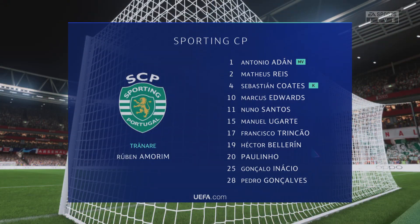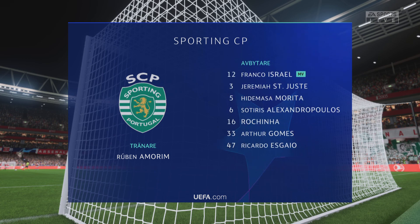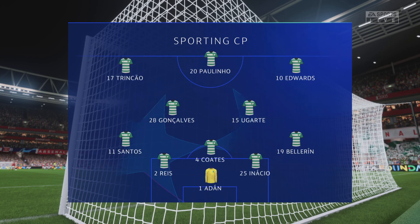Here's the line-up for Sporting. They're playing with a 5-2-3 as we can see here. But at times we'll see one of the centre-backs stepping forward into midfield, just to make sure they don't get outnumbered in that central area.